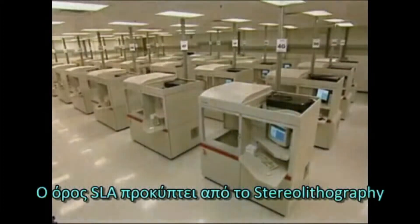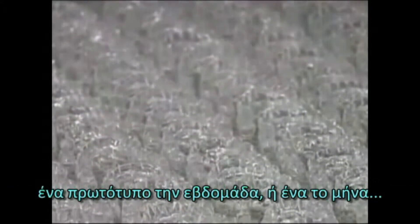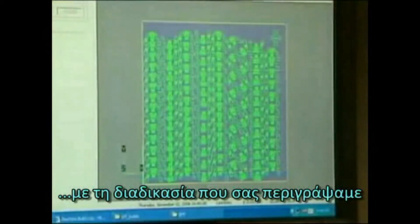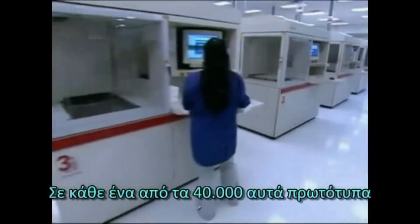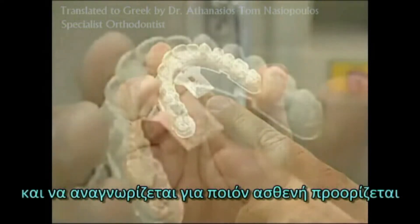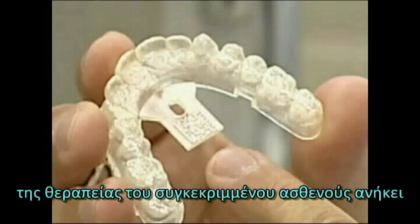The term SLA stands for Stereolithography. SLA is a common process used in manufacturing prototype parts where a model is created. In many operations, they might build one part a week or one part a month, which is a big deal, until you realize that we're making over 40,000 parts a day in this particular process, making Align the world's largest single-source user of this particular technology. To track those 40,000 parts a day, we put a two-dimensional data matrix label on each mold so that we can easily identify the patient the mold belongs to and where it fits into the sequence of aligners for that case.